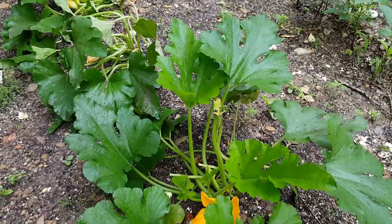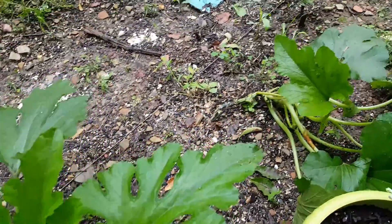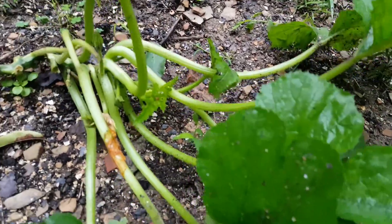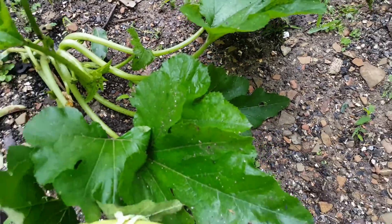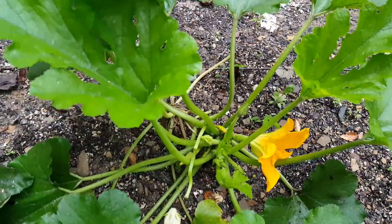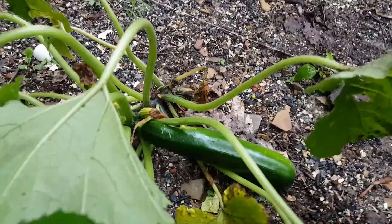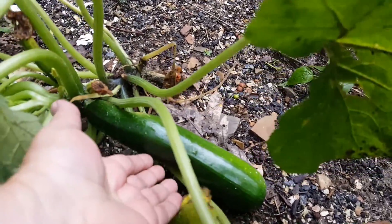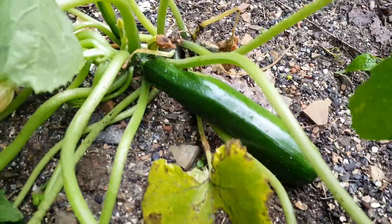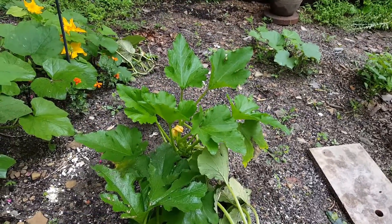Zucchinis — there is a zucchini. So remember from the first garden tour, this zucchini here was one that was eaten off pretty bad, but you can see it bounced back really nice. They're all blown over now because of the storm, but we've got a bunch of leaves on there. This one was partially eaten but has leaves and buds going on. And this one here — check it out — we've got a zucchini going on. It's not a bad size.